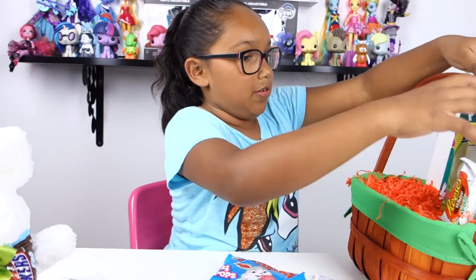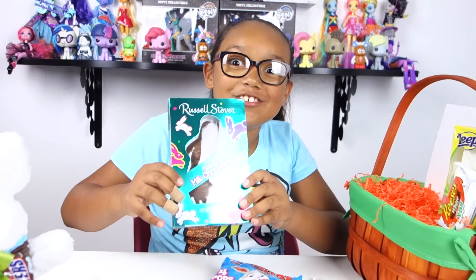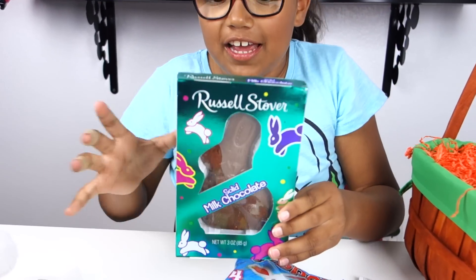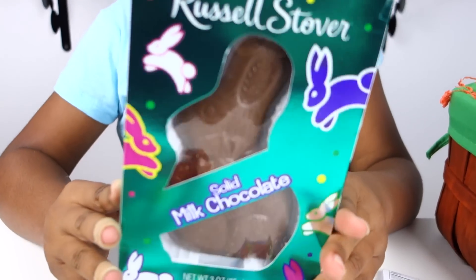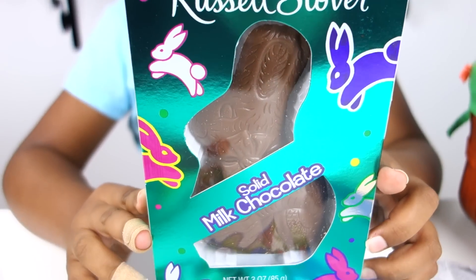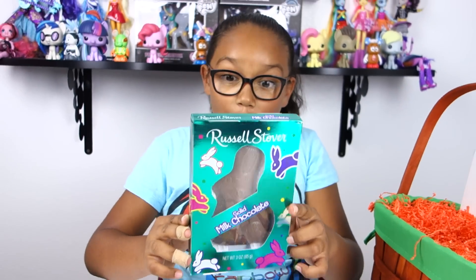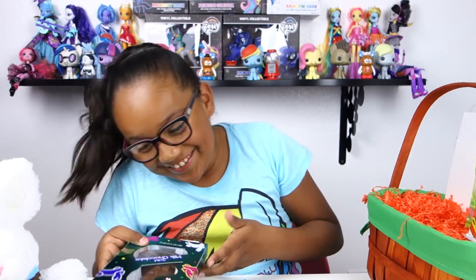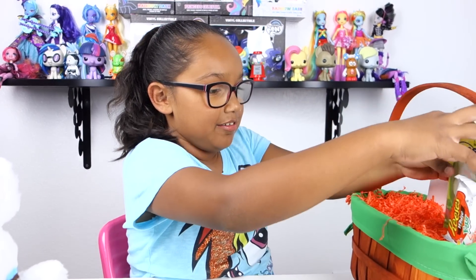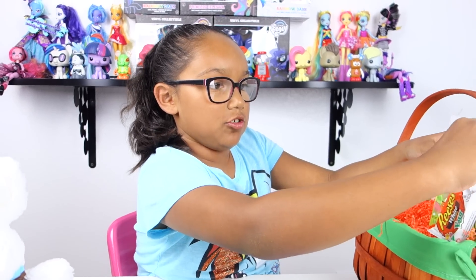Oh my gosh, this looks so good! Then you've got this full solid milk chocolate bunny — it's very cute. Oh my gosh, that looks so good!